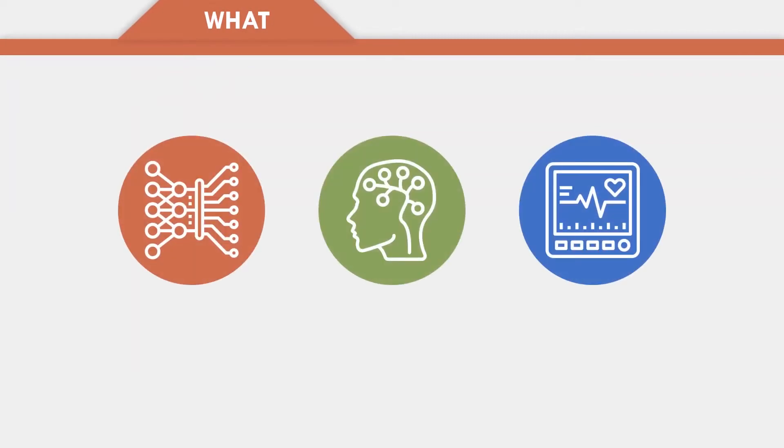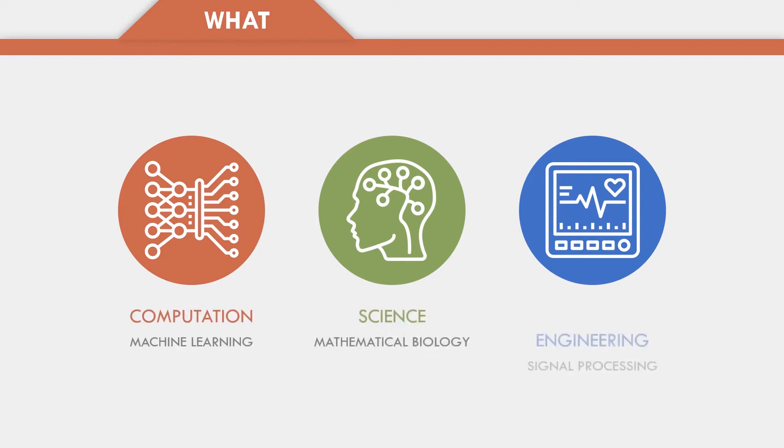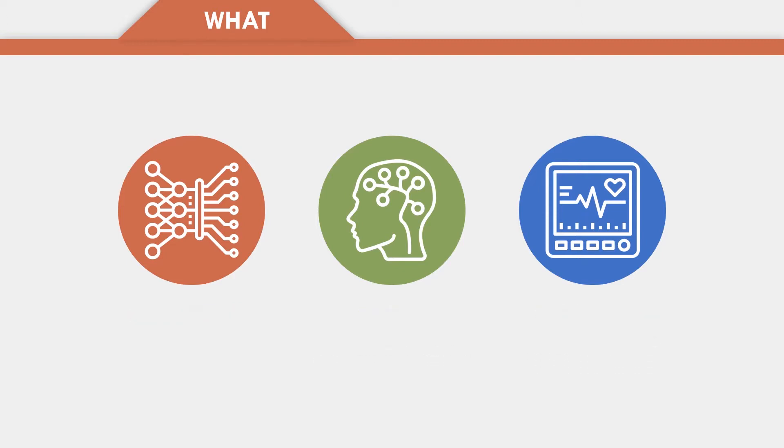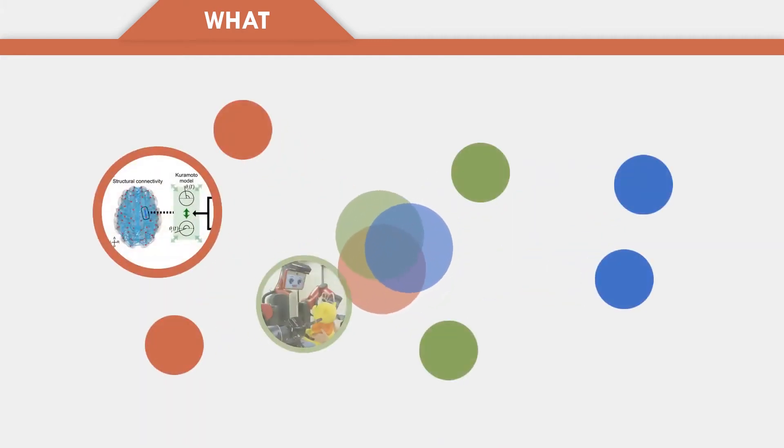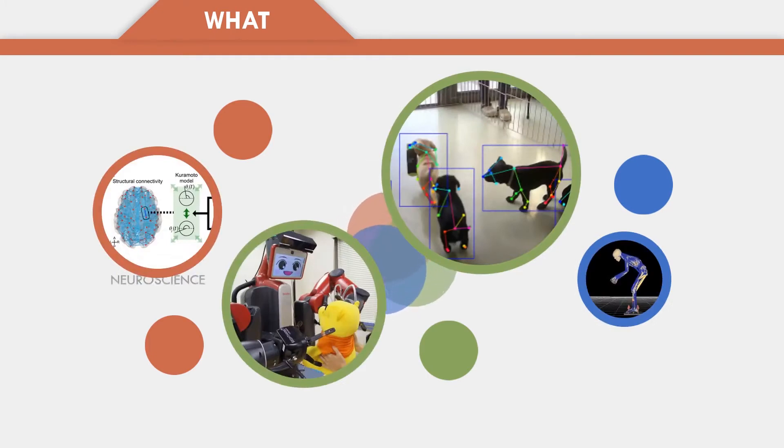The MILab studies mathematical models for life sciences, which cover computation, science, and engineering. This interdisciplinary research approach allows us to explore numerous topics ranging from neuroscience and cognitive science to animal behavior and motor control.